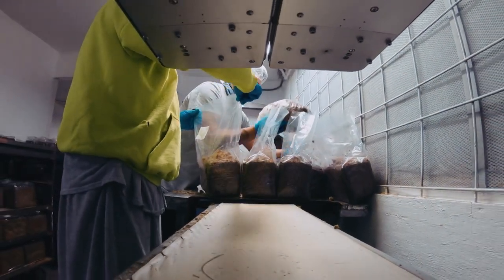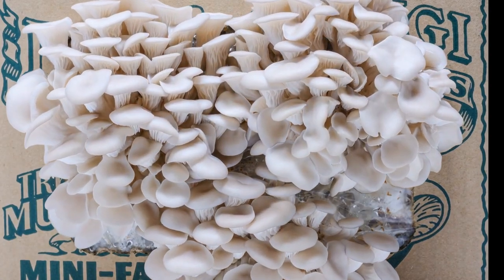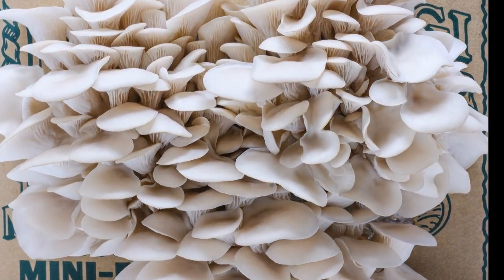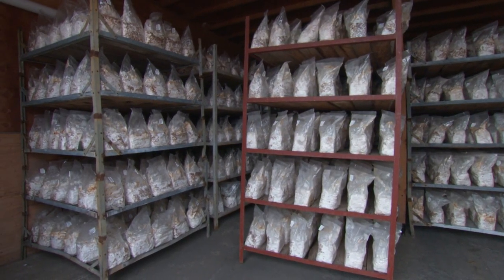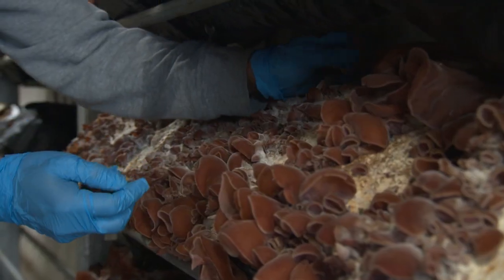The mycelium is added to the bags and then the bag is sealed — basically sealing the fungus within its food source in a sterile environment. With its food and no competition, the mushroom can grow and develop without any risk of diseases entering the substrate. The bags of inoculated substrate are stored in dark, humid environments where the mushrooms sprouting from the substrate are harvested by hand.